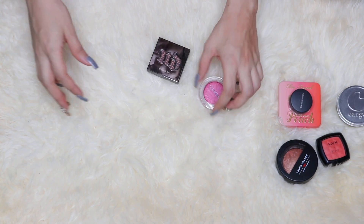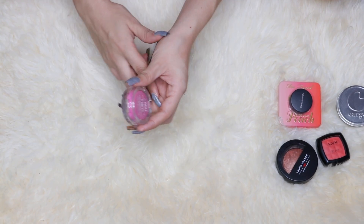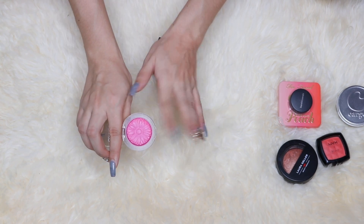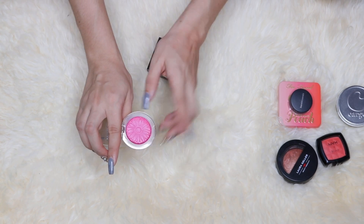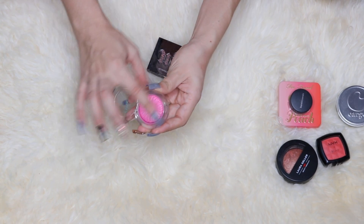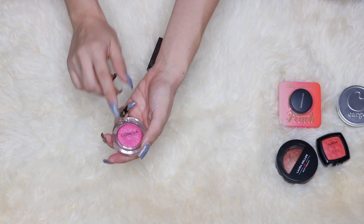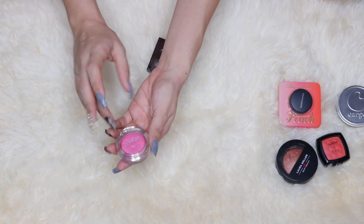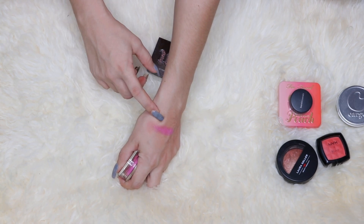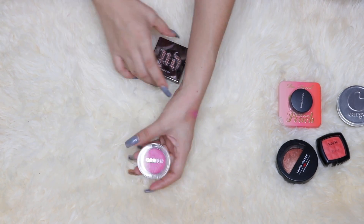When the Clinique Chubby Sticks blushes came out I wanted one, so I bought Plum Pop. I know everybody raves about the formula, but I just don't love the shade — it's just a plummy shade and I'm not into purple blushes. Maybe I should pull them out in springtime, but I'm just not obsessed with these shades. I don't know why I keep them — blush is one of my favorite things in makeup.